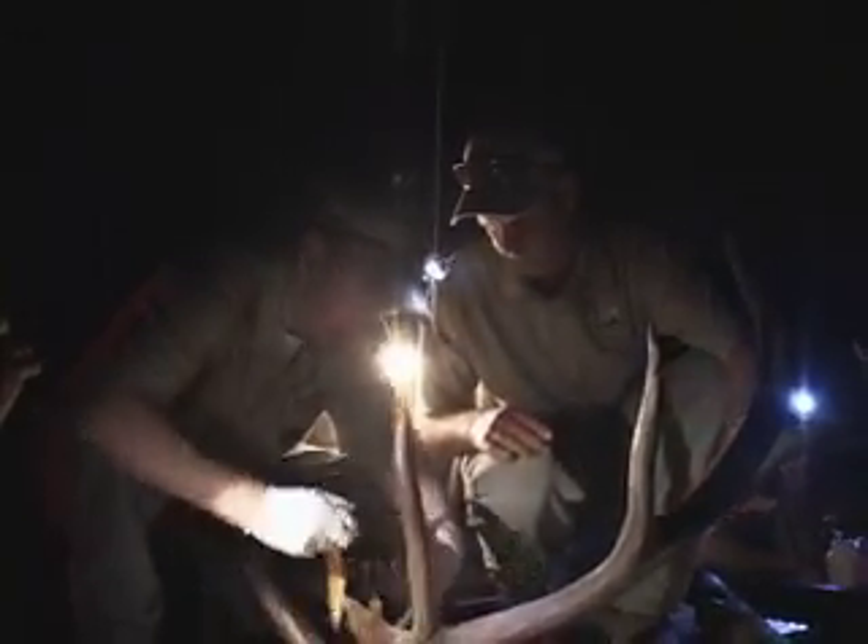Everybody should be able to find a nice bull this week. Awesome — we'll be back.